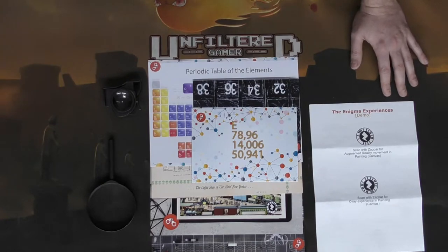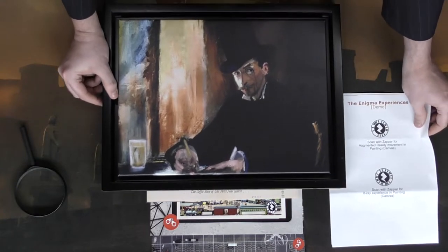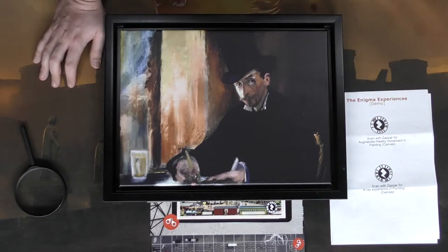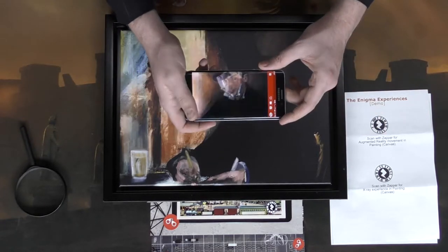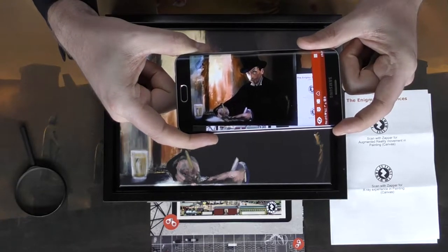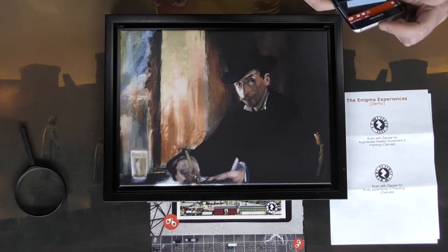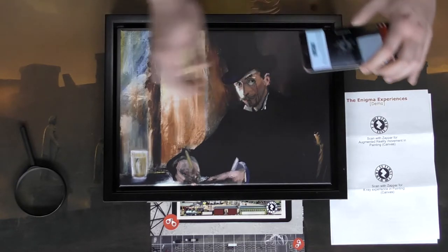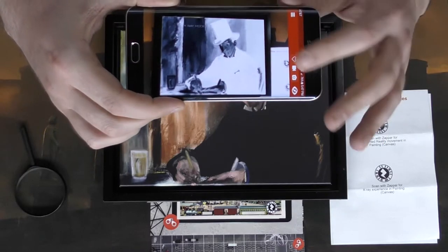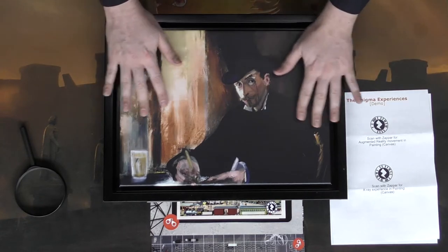Here is the painting for the game and the demo. It gives you a couple of interesting things to scan on your phone. Using the Zappar app, it does something very unique — you can see him moving his hands and drawing. This is one of the AR things you'll do in the game. Additionally, there's another thing you can do with the painting: the x-ray version of it, and there's a little key visible. You'll be able to use this x-ray ability within the app as well.